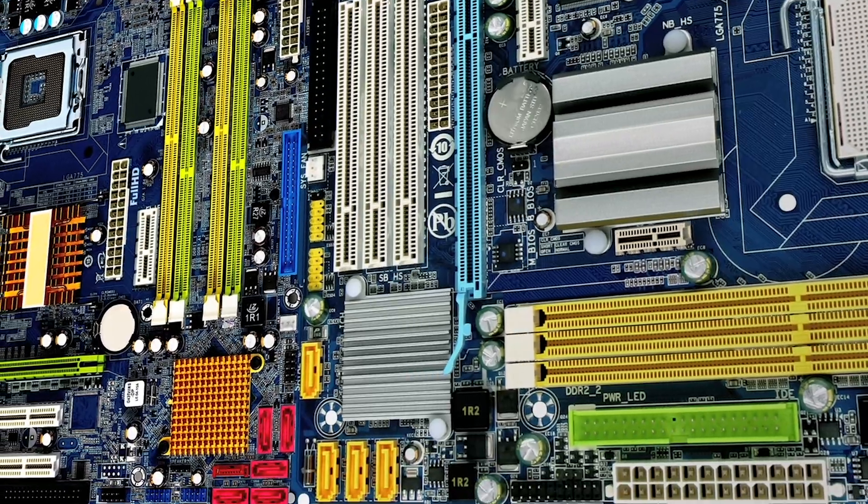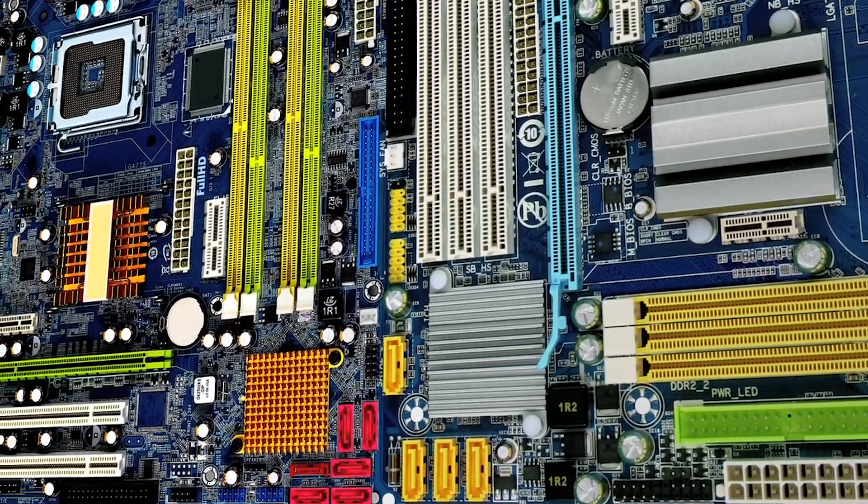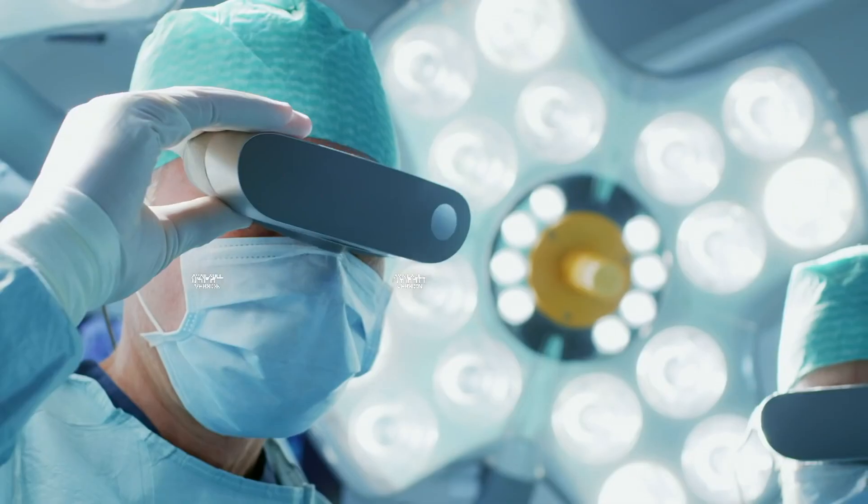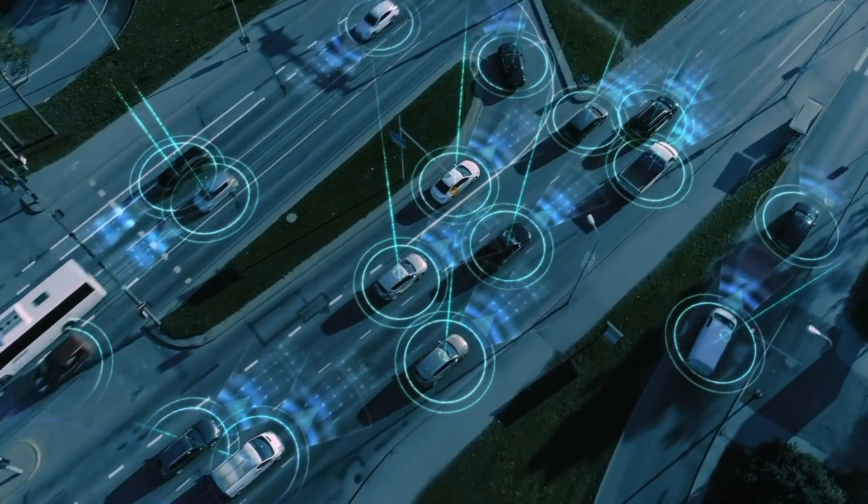Some of the key applications of our design are servers, networking, imaging, high-speed analog interfaces, and many more.